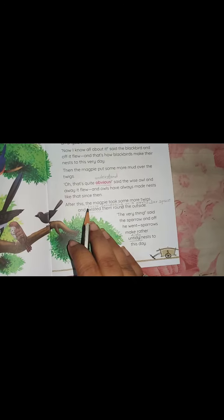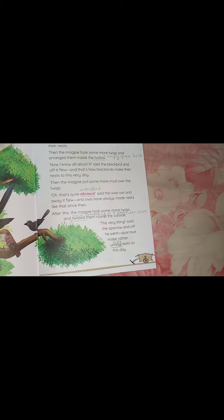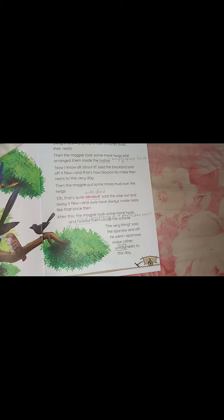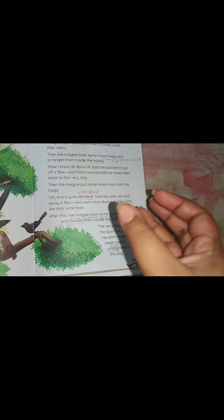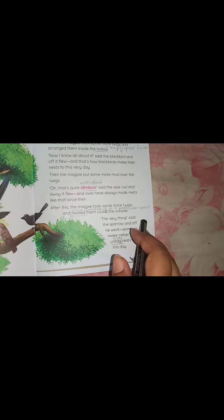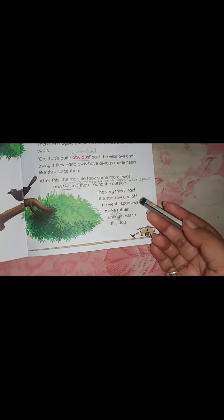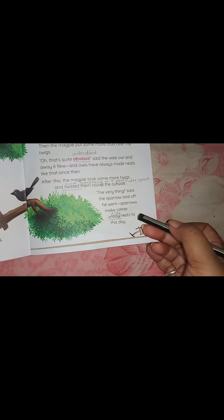After this, the magpie took some more twigs and twisted them round the outside. Twisted means turned something in a particular direction. The sparrow saw that very thing and also went away. From that day, sparrows make their own style of nest.